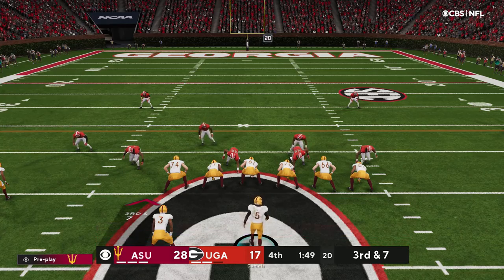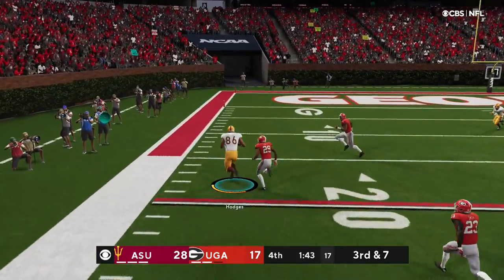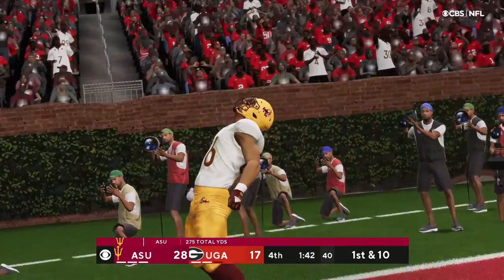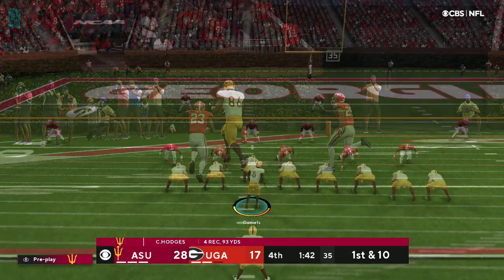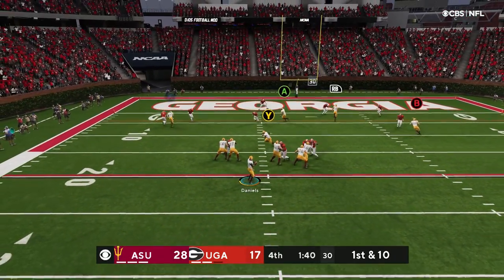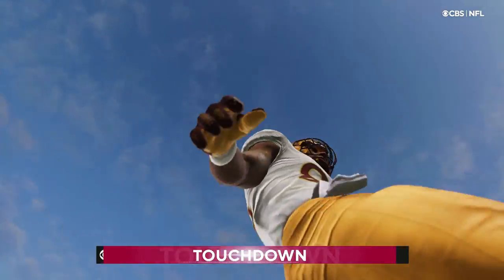On third down, they'll need to get to the 36 to pick up the first. Looking to throw — Daniels, looking left side. He's got a man. That's Hodges, and he'll go out of bounds inside the 15-yard line. A big play through the air — 30 yards. Offenses tell receivers to find an open patch of grass and let the quarterback find you, and that's exactly what they did on that. And it's caught — touchdown!